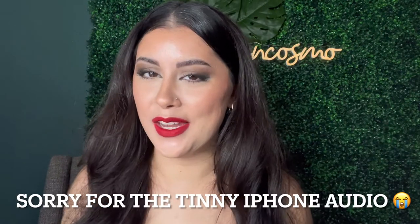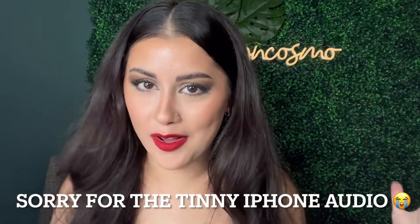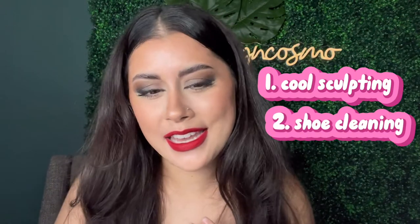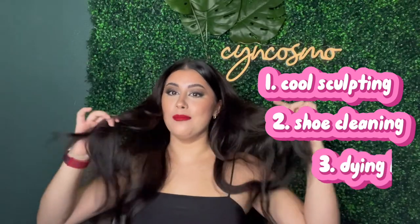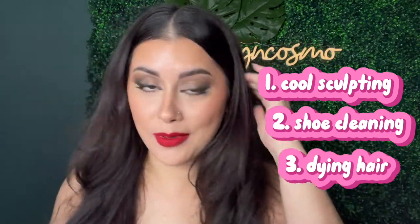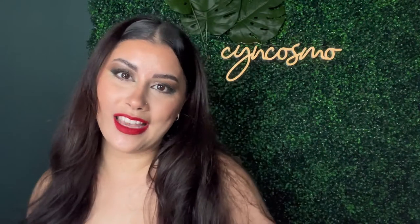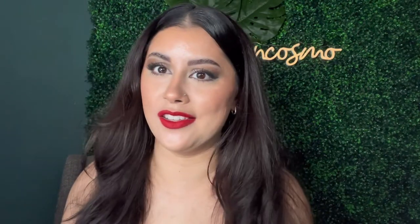Hey guys, what's up, welcome to today's video. If you're new here, my name is Cynthia and welcome to my vlog — slash whatever you want to call this style of video. I'm going to be going through a few things today: my CoolSculpting treatment, some shoe cleaning, and as you can see right now, me dying my hair. So you will be able to see the full scoop on everything.